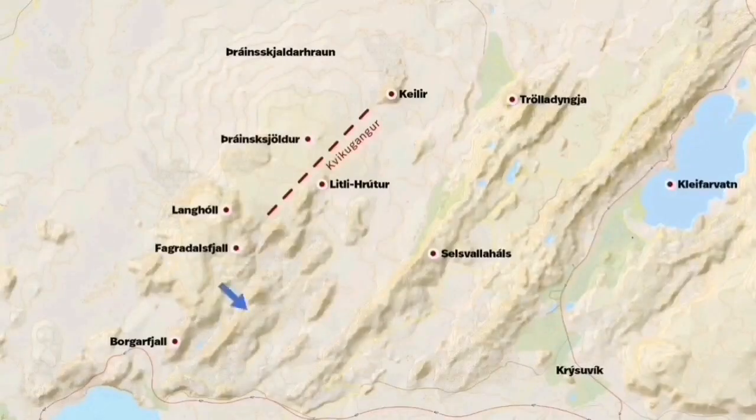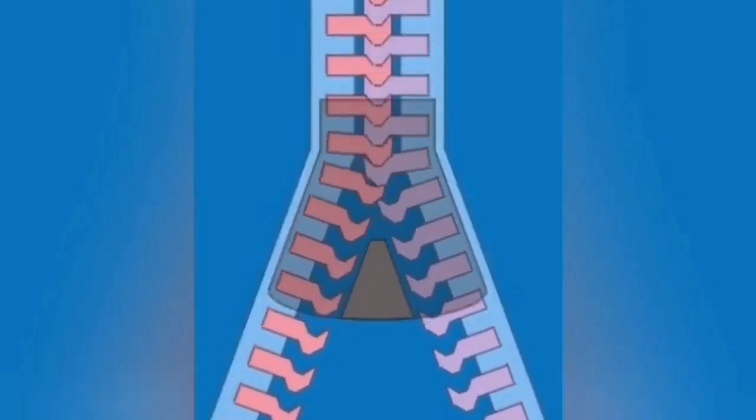At Fagradalsfjall and the Meradalir volcano, this extension first started at Fagradalsfjall and has now extended two kilometers to the north into the Meradalir valley. It may eventually reach Kalur. It is like a zipper gradually opening up — this is the opening of the Mid-Atlantic Ridge, which reaches the surface here in Iceland.